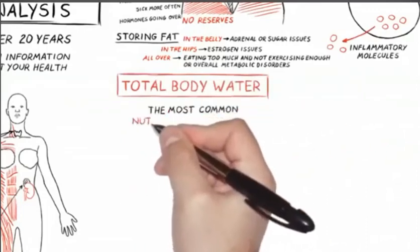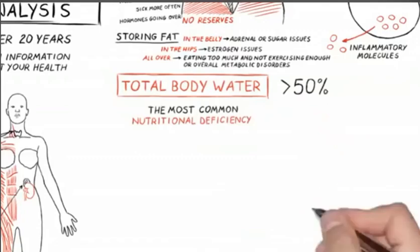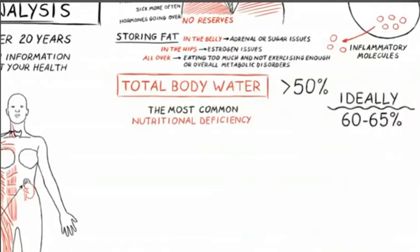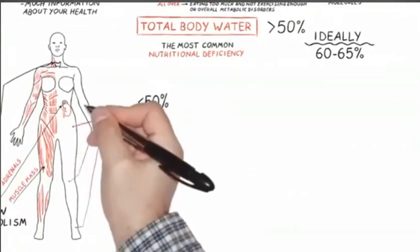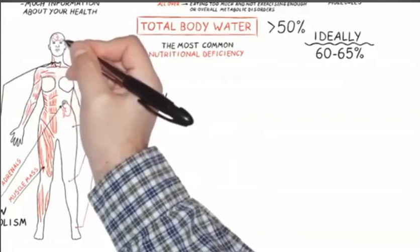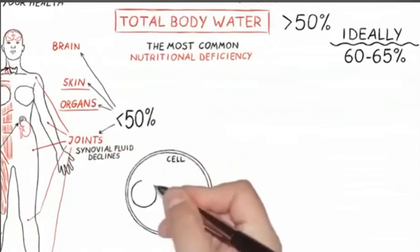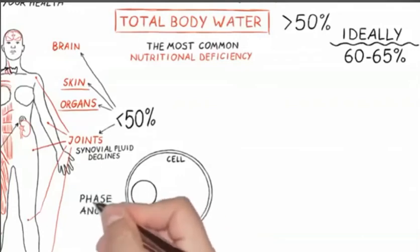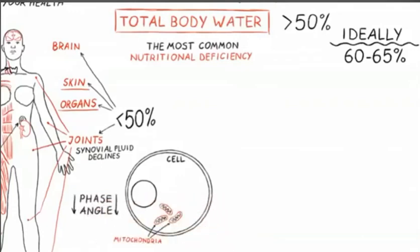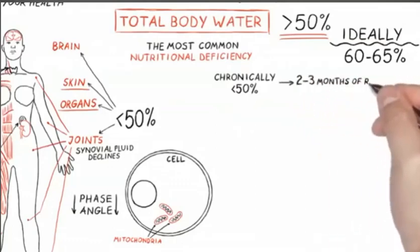Total body water is another biomarker that we measure. It is the most common nutritional deficiency I have found in the office. Total body water needs to be at least over 50%; ideally it should be at 60% to 65%. When water drops below 50%, joint health suffers, synovial fluid suffers, skin health suffers, brain becomes foggy, and overall organ function declines — including mitochondrial function in the cell, which decreases your phase angle. Water is cheap, let's ingest it. If you have been less than 50% for a long time, it takes two to three months to get back to that water level.